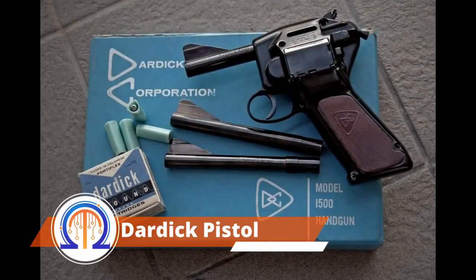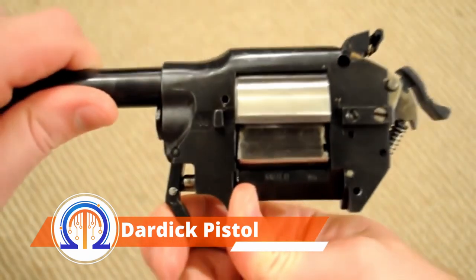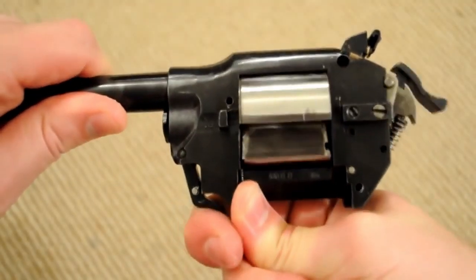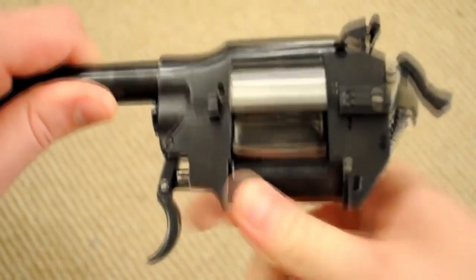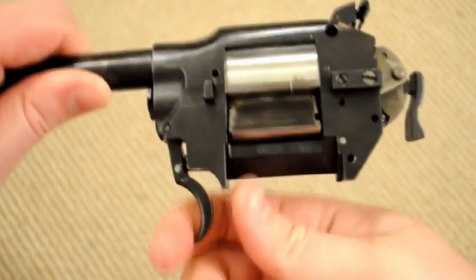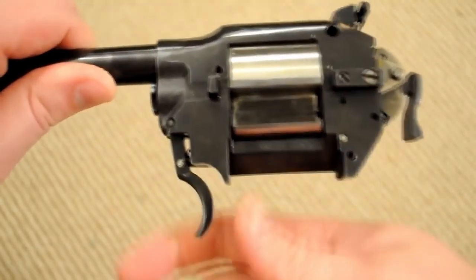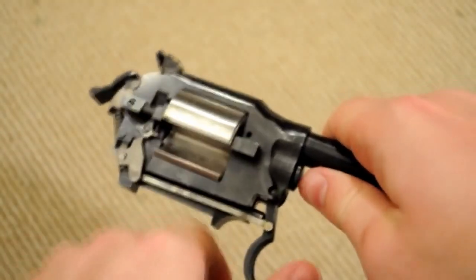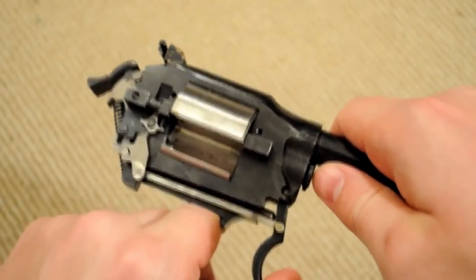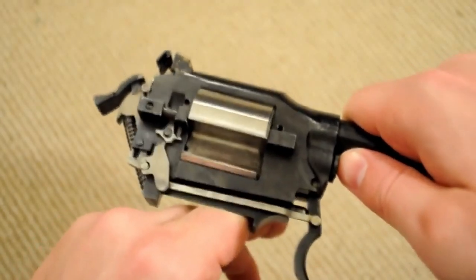In 1954, American inventor David Dardick designed a very similar weapon. By fusing the benefits of a handgun and a revolver into one small body with few moving parts, he attempted to create a hybrid weapon. The words 'triangle' and 'round' are combined to form the name 'Tround.' The cartridge is the element of the design that will fascinate you the most — the bullet was totally sunk in the polymer case, which has a transverse cross-sectional shape that is triangular with rounded corners and sides, and was made in two calibers.